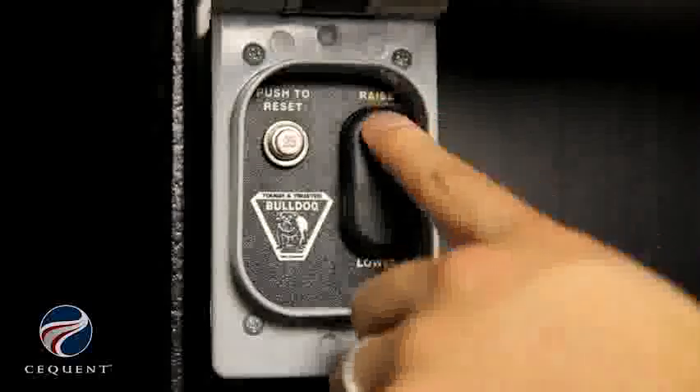This product is a real convenience for someone who's hooking and unhooking their trailer often. It takes the strain off the user and saves a lot of time and effort.